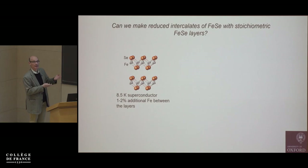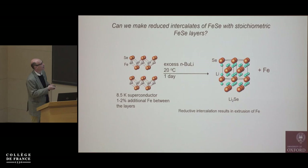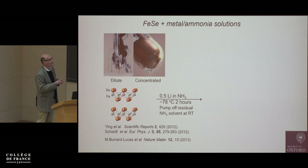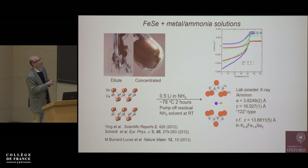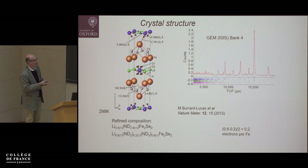The question is: can we maintain stoichiometric iron selenide layers and inject electrons by doing soft chemistry instead of working at high temperatures? Using a classic lithiating agent is too aggressive — it extrudes elemental iron and makes lithium selenide. But metal-ammonia solutions form beautiful solvated electron solutions. When reacting that solution with iron selenide you do get a metastable material — discovered by Ying and co-workers — with a Tc that has gone up to 40 K, clearly indicating something has happened electronically.